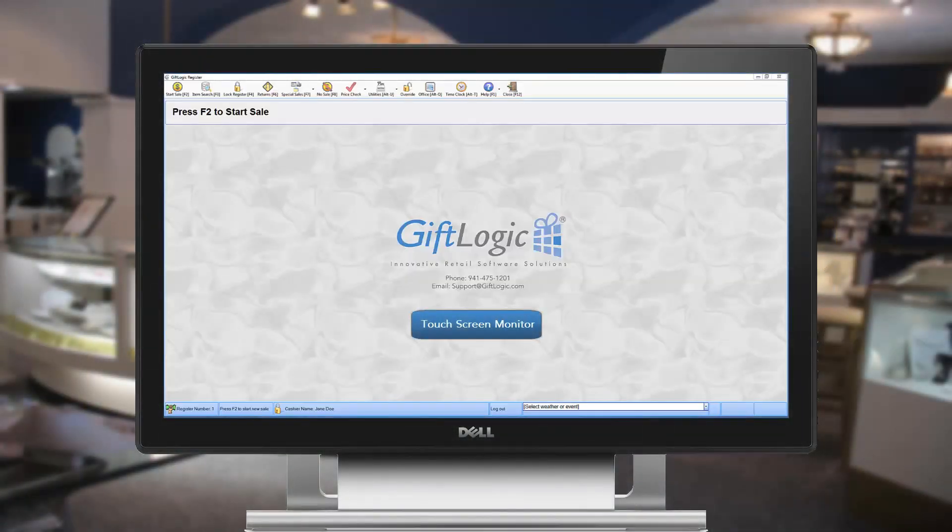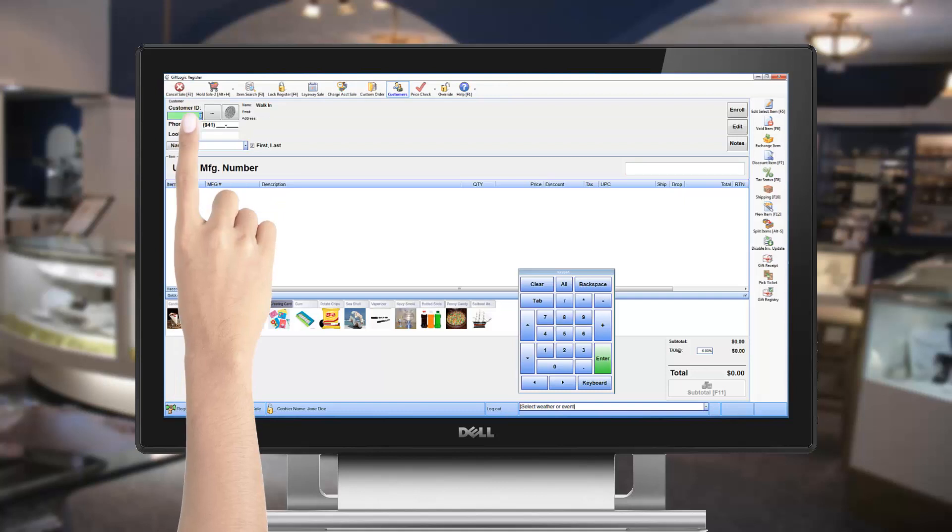Welcome to GiftLogic's point-of-sale software. GiftLogic is touchscreen integrated completely. Spend less time dragging and clicking a mouse.